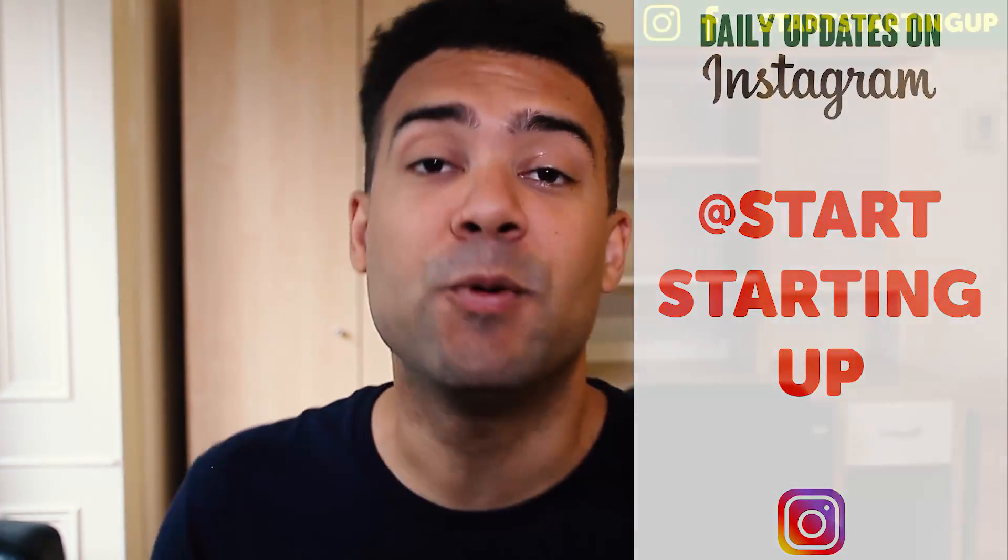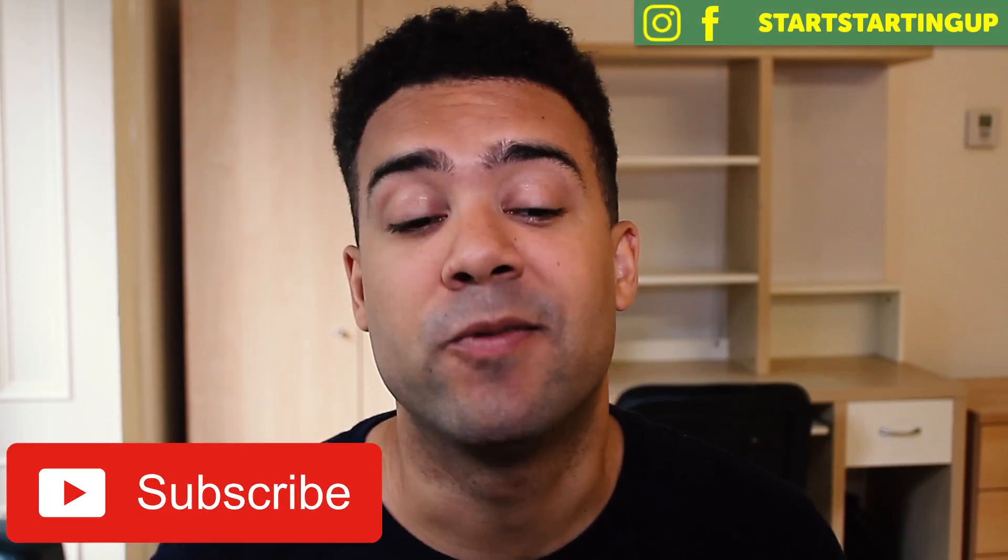Thanks for watching this channel, Start Starting Up, all about sharing tips for starting online. Videos every Monday and Thursday. Make sure to subscribe to the channel for more content like this, and also give this video a like and share it around with anyone that you think will find it useful.